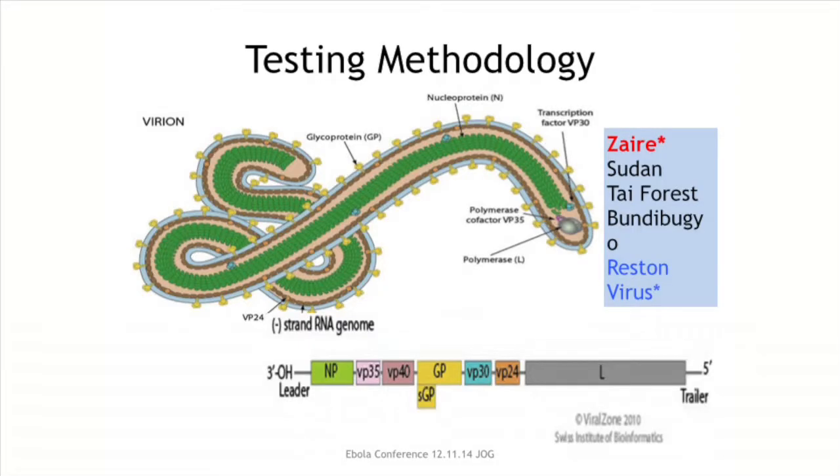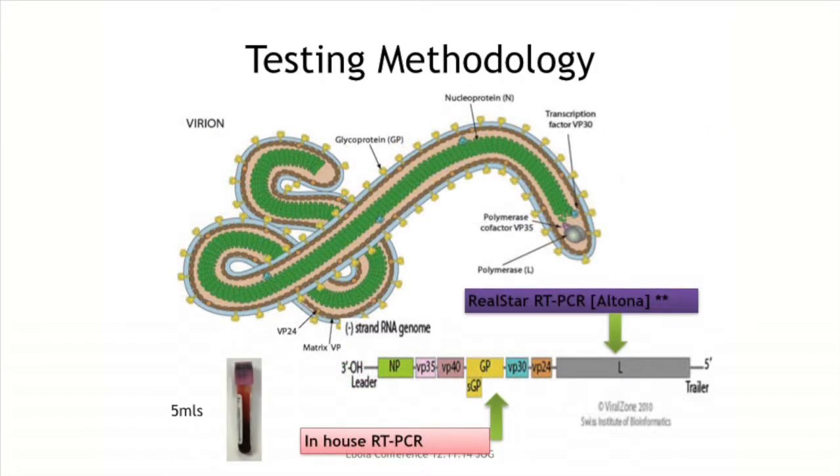Ebola virus is a single-stranded RNA virus with a 19 kilobase genome sequence that encodes for several viral proteins. We have two tests running in parallel. The first is a commercial assay which targets the L gene, which is the polymerase gene of the Ebola virus. The second is an in-house assay that we've designed ourselves, which detects the protein gene of the Ebola virus. So we have two assays detecting two different targets for Ebola, run in parallel on the samples we receive.